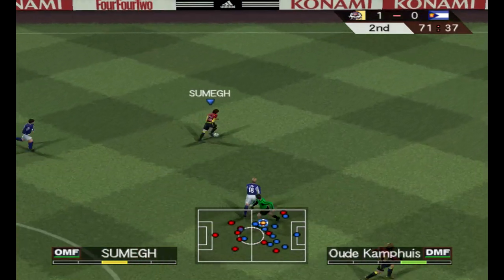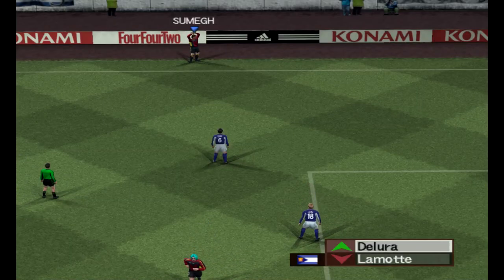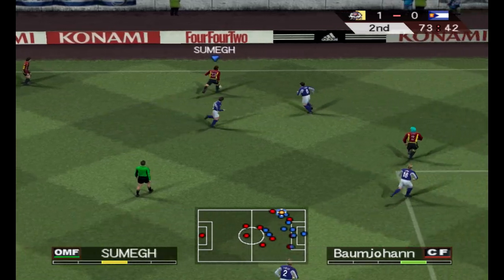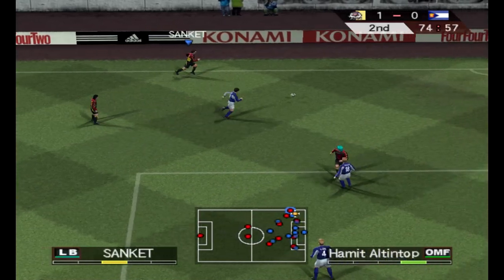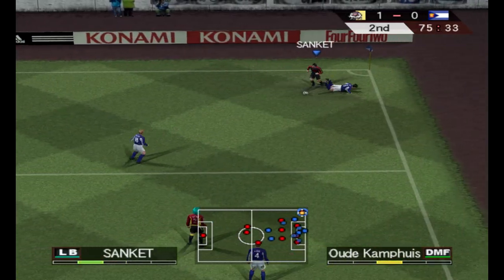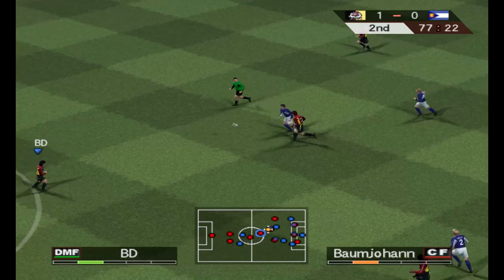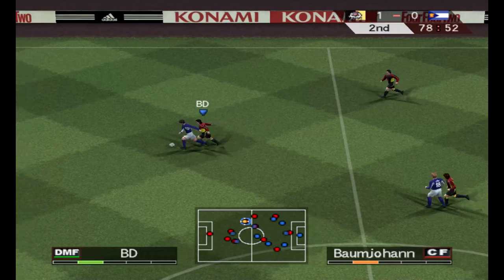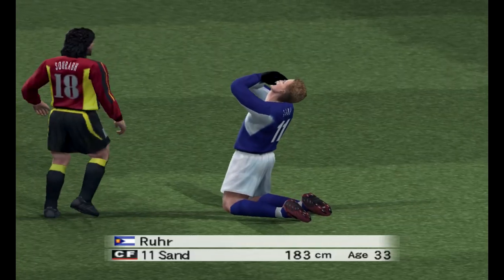Knocks it to the left, slides it through — no way through. They escape the danger at the cost of a throw-in. Approaching the last 15 minutes of the game. The defence will have to be on its toes with this throw — he's got a good long throw and this could cause problems. Headed clear, headed again. Knocks it through to the front line, slices open the defence — he's gone for it, but it's just off target.